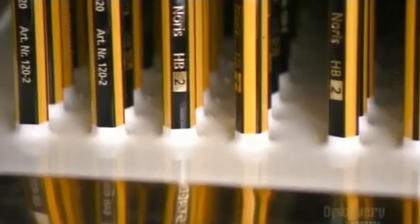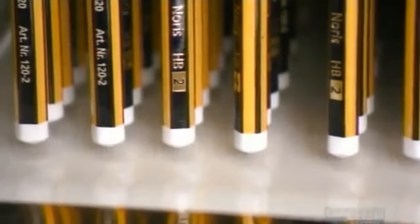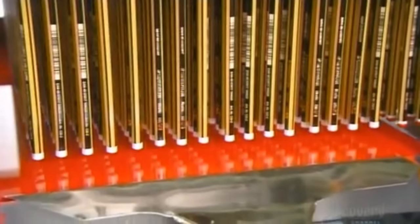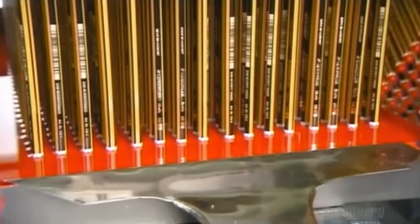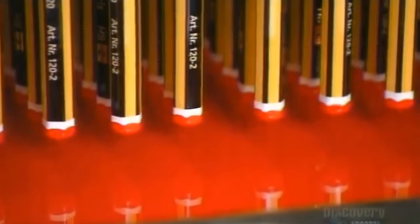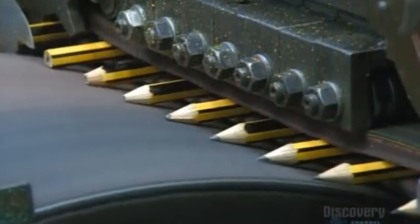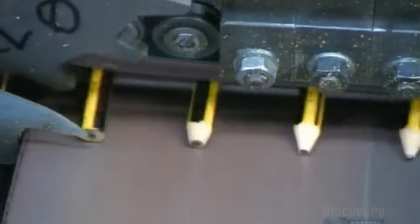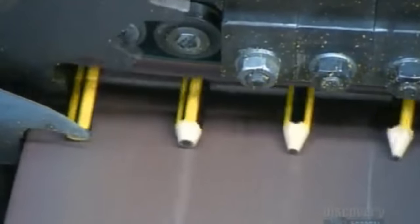European style pencils have a painted cap instead of an eraser. These caps are usually white, but are often red in communist countries, for obvious reasons. Lastly, the pencils roll across a grinding wheel to sharpen them. Notice how this machine sharpens many pencils at a time, whereas a factory worker could only sharpen one.